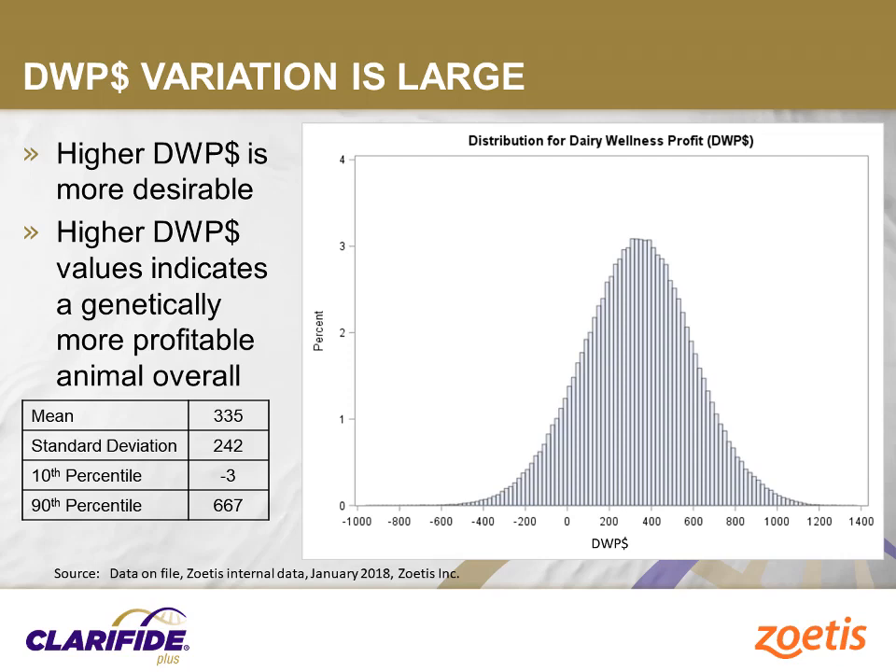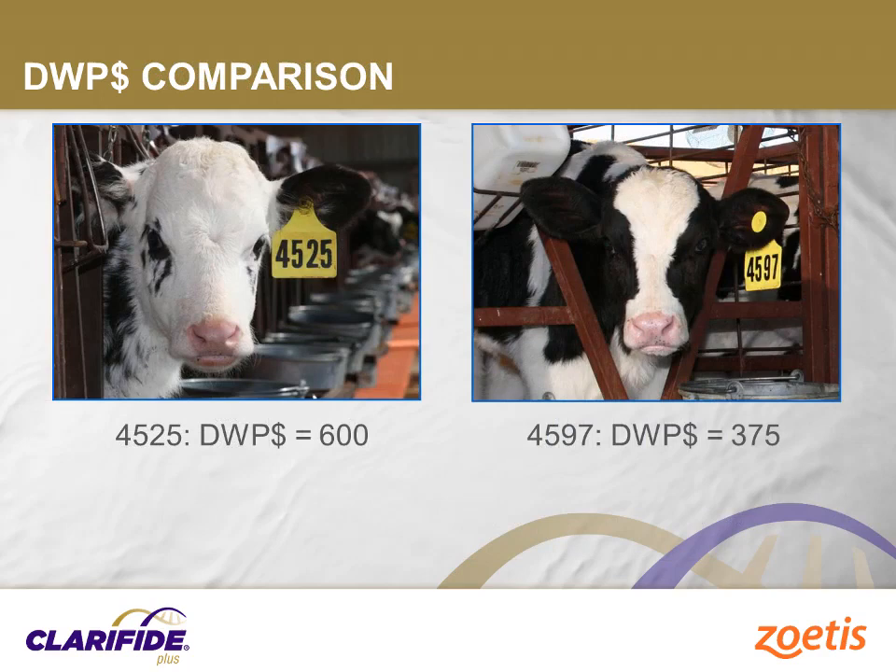Daily Wellness Profit Index differs from other economic indexes in that it includes direct predictions for economically important cow and calf diseases. By including more characteristics affecting profitability, Daily Wellness Profit Index describes more of the genetic variation in profitability than other indexes. In genetic selection, we seek to describe and manage genetic variation, and the more variation present within the population for the index or trait of interest, the greater the impact of selection decisions. There are hundreds of dollars of difference in expected lifetime profit within the distribution shown here.